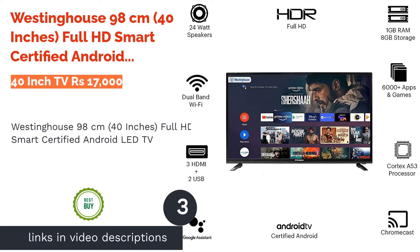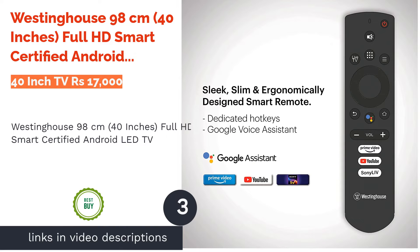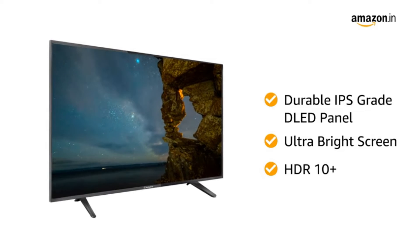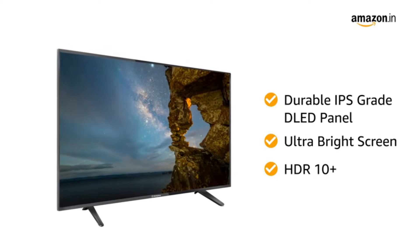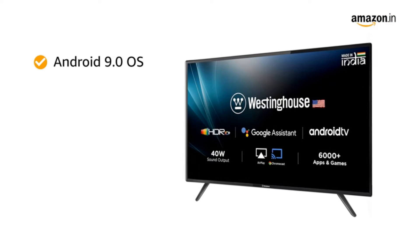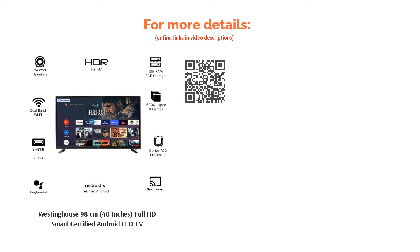The next product is the Westinghouse 98cm 40-inch Full HD smart-certified Android LED TV. Don't miss this 40-inch LED TV from Westinghouse, known for its wide viewing angle. Available with an A-plus-grade panel, this TV is appreciated for its super-slim bezel and IPE picture quality. It comes with 3 HDMI ports and 2 USB ports, offers HD-ready 1366x768 resolution, and has a 178-degree viewing angle.